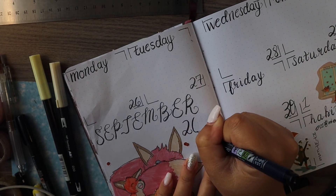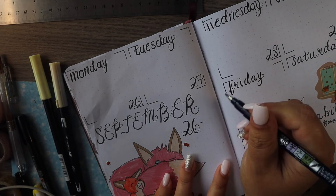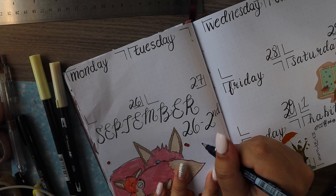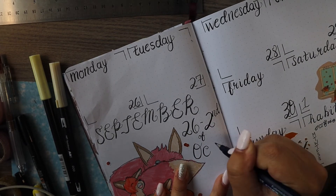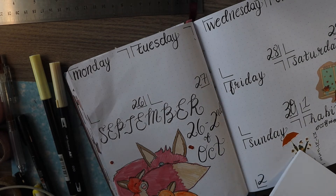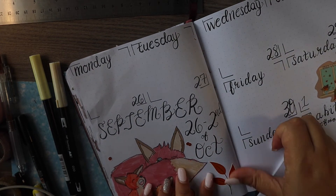I had a lot of fun drawing that. Then I realized I was going to put just the dates — the 26th to the 2nd, which is what this week runs. And then I hesitated because I realized, oh crap, it's not all September — there's October too. So I just added 'of October' to make it all fit in there.